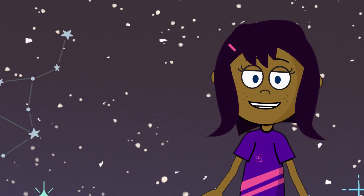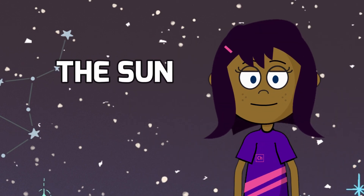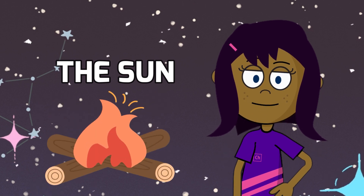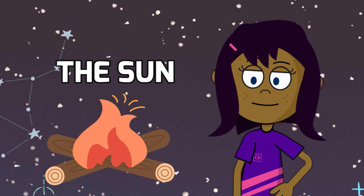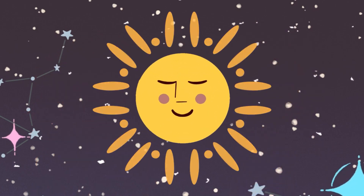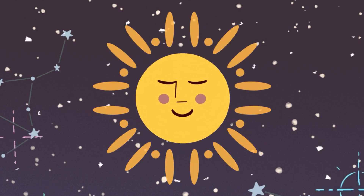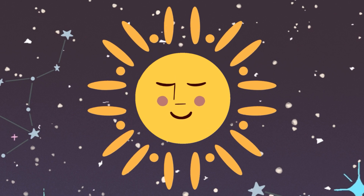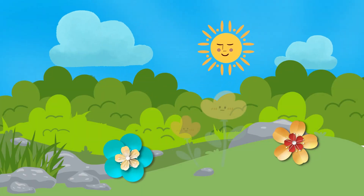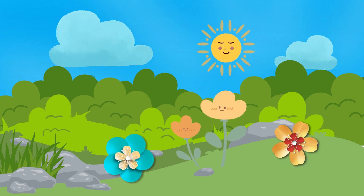Now let's talk about the biggest superstar in our solar system, the sun. Imagine the sun as a gigantic cosmic campfire, but instead of wood, it's burning with a blazing dance of hot gases. The sun isn't just a big lightbulb — it's like a cosmic powerhouse that gives us warmth and energy. Thanks to the sun, we have daytime, and it's the reason plants can grow, and we can enjoy sunny days at the beach.